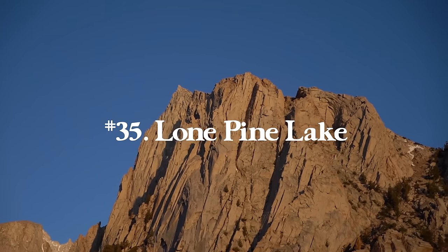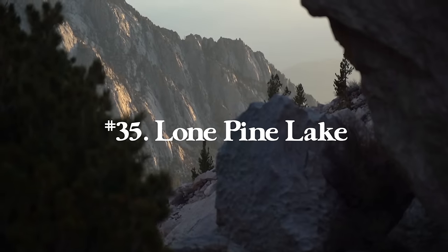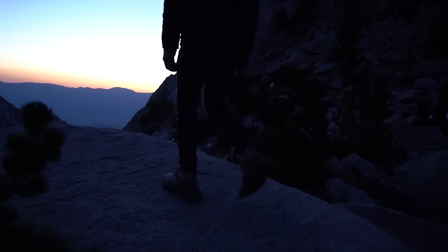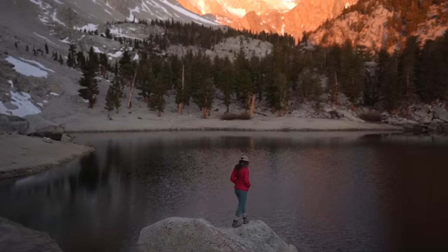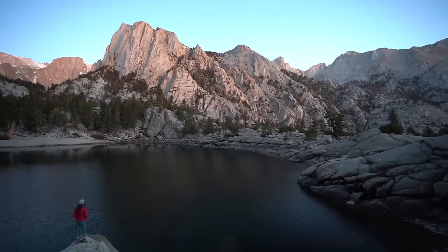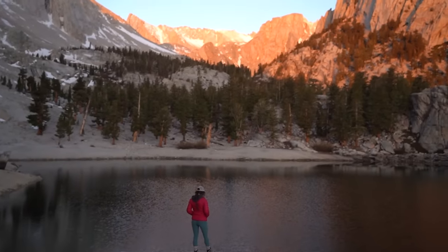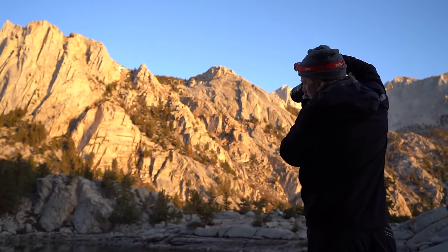Number thirty-five is Lone Pine Lake in Whitney Portal, California, just above the Alabama Hills. It's the only hike from Whitney Portal where you don't need a permit. It's a great hike for sunrise — you get awesome alpine glow on the mountains. Make sure you walk around the lake because the best view is from the other side. It's 6.5 miles with 1,876 feet of elevation gain — an awesome hike in the Southern Sierras.